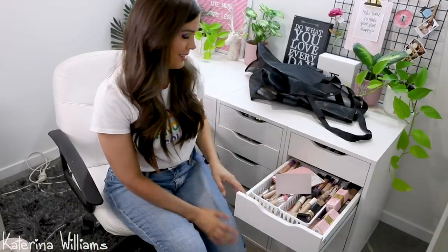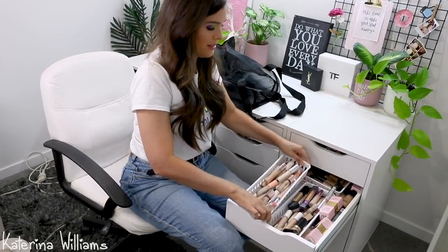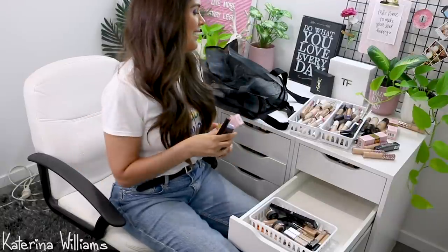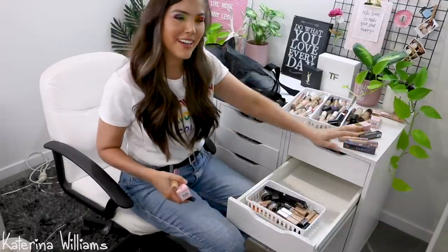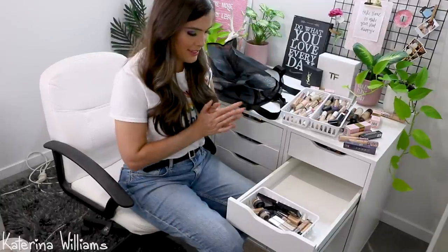Now onto concealers. Concealers is a bit intense. I had another Tarte Light Medium Honey in there — I ran out of this and was going to repurchase it. Totally don't have to now! This is what happens when you clean. We have an excessive amount of concealers.